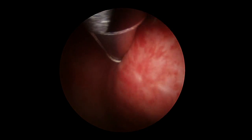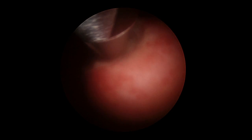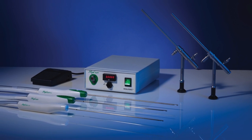Watch a live surgical webcast featuring the Myosure Hysteroscopic Tissue Removal System from Hologic. For gynecologic surgeons seeking a fast and convenient way to remove intrauterine pathology, the Myosure Hysteroscopic Tissue Removal and Aquilex Fluid Control Systems offer a fully integrated solution.